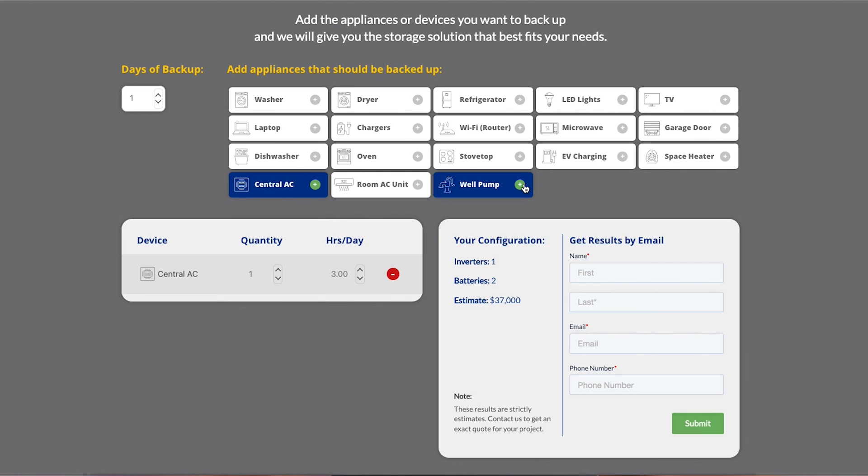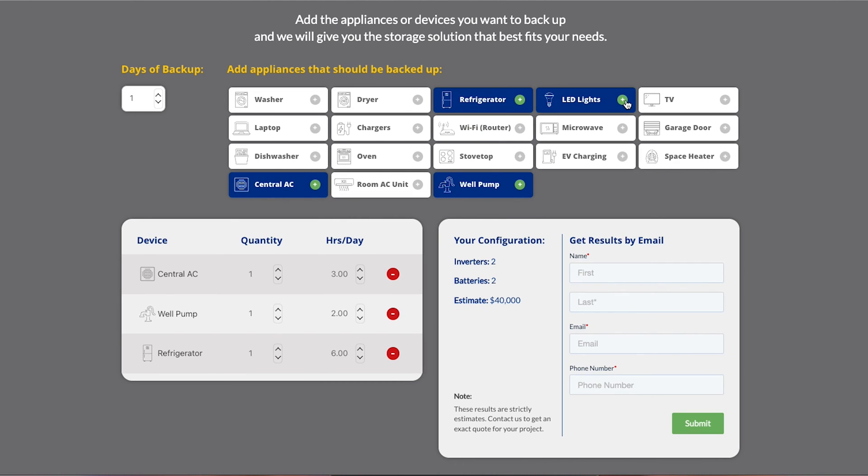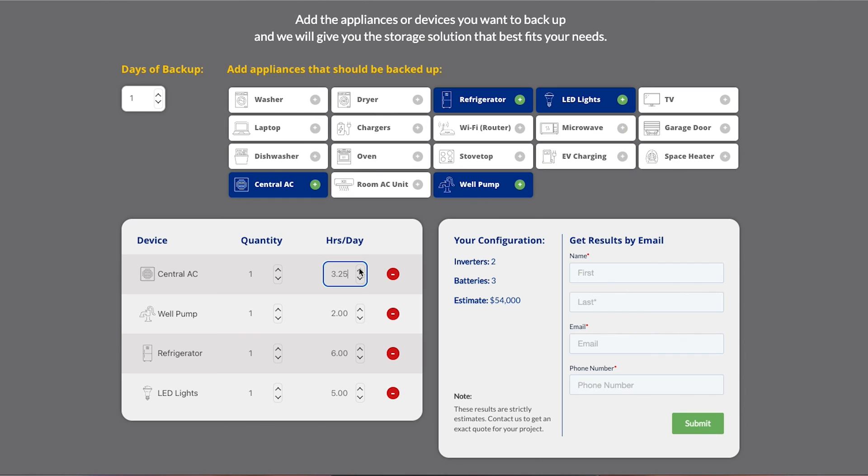If you'd like to learn more about how batteries could help you, there's an easy-to-use battery calculator linked in the description below. You can go to that webpage, select your loads — whether you want your washer and dryer or your TV backed up — and it'll show you exactly how many batteries and inverters you need along with an estimated cost for your specific application. Thanks for watching — we hope you found this valuable.